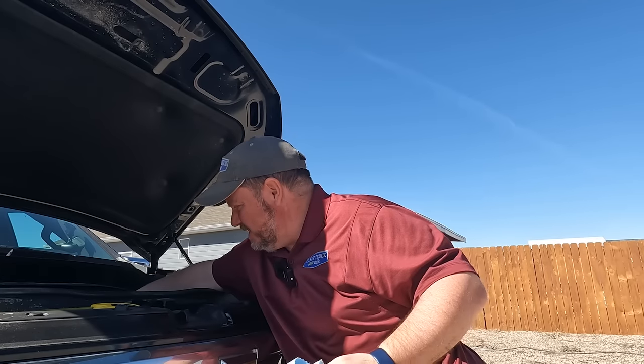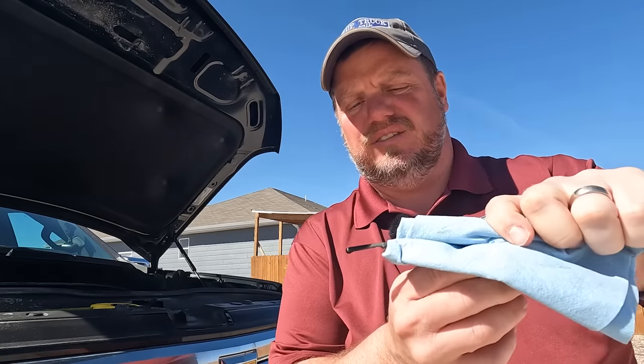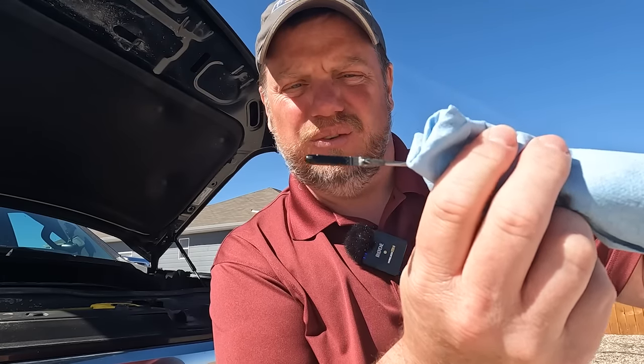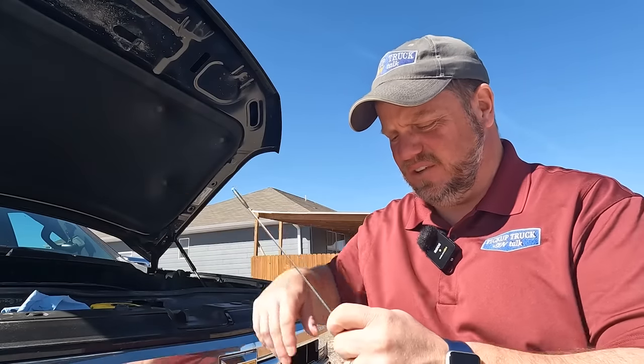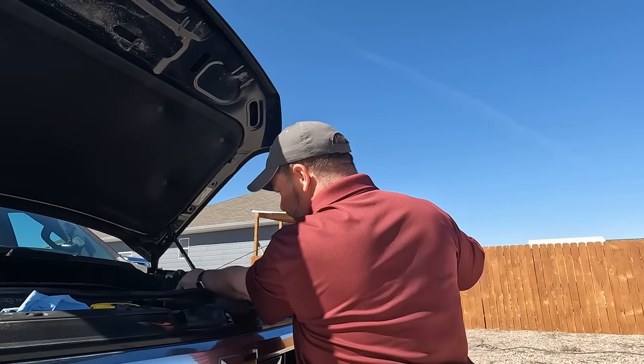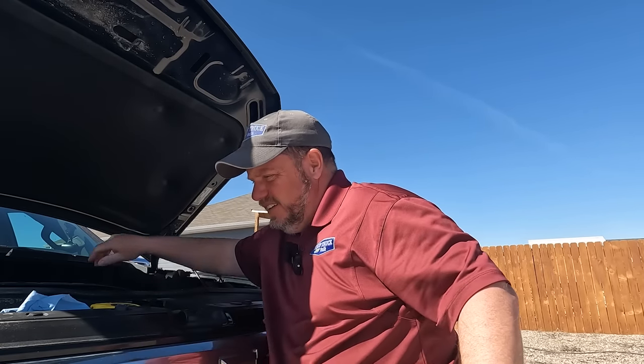I let the truck sit overnight again. We only went 50 miles so I don't expect any oil change, but if you're towing a lot over long distances you may get excessive usage. Checking the dipstick — it's right at the line again. I did not use any oil driving that 50 miles. If you drive aggressively and tow a lot, you're probably going to use more oil, but for me at 100 miles, zero oil usage.